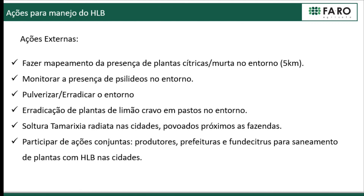Our external actions consist of mapping the surrounding area within a five-kilometer radius, monitoring psyllid in the surroundings, and performing spraying and eradication there. Where full eradication is not possible, we spray those areas instead. We also eradicate Rangpur lime in pastures around the farm, as pastures with livestock can harbor Rangpur lime that negatively impacts psyllid populations. Additionally, we release tamarixia in cities and areas near the farms, and we have joint efforts with neighbors.